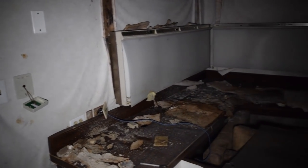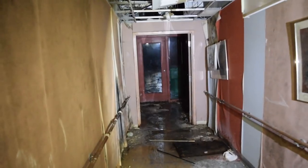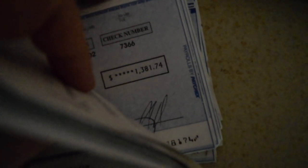We traveled down the dilapidated hallways that led to mostly empty, crumbling offices. All these offices are pretty much cleared out. Then we found a hallway that led to a whole other wing of the clinic. As you can see, this clinic made a lot of money.